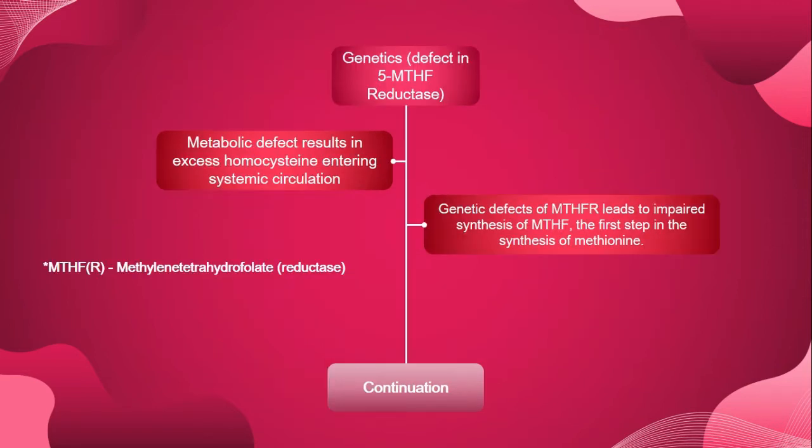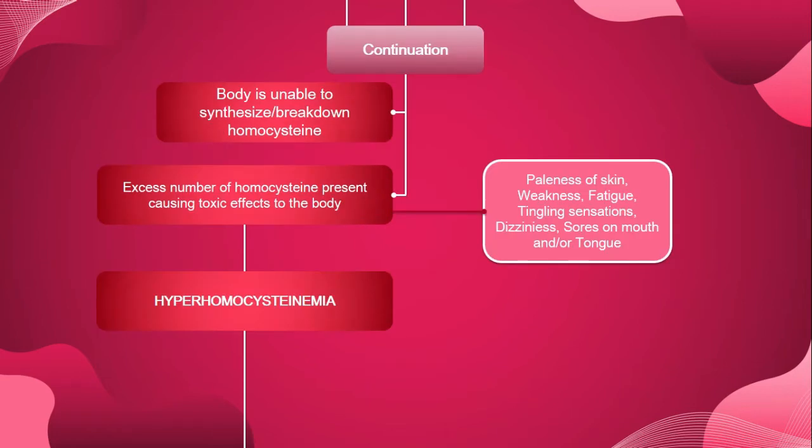For genetics, a defect in 5-MTHF reductase causes a metabolic defect, resulting in excess homocysteine entering the systemic circulation. Genetic defects of MTHFR lead to impaired synthesis of MTHF — methylenetetrahydrofolate — which is the first step in the synthesis of methionine. The body is therefore unable to synthesize or break down homocysteine. The excess homocysteine present causes toxic effects including paleness of the skin, weakness, fatigue, tingling sensations, dizziness, and sores in the mouth and/or tongue. This is how hyperhomocysteinemia occurs and is diagnosed.